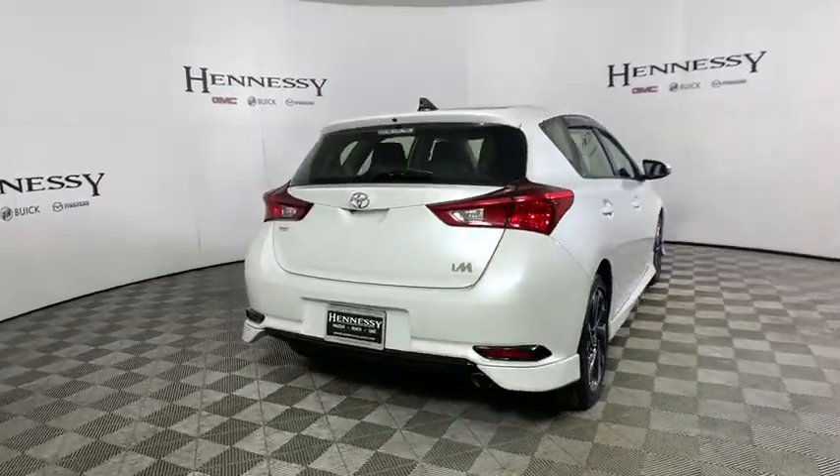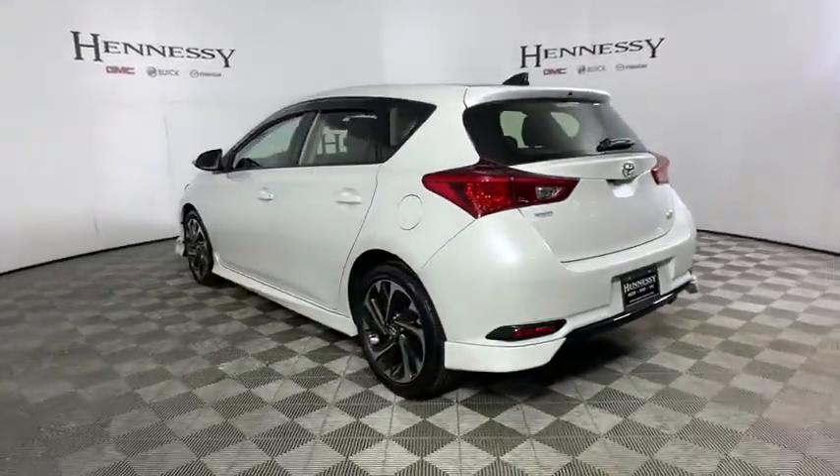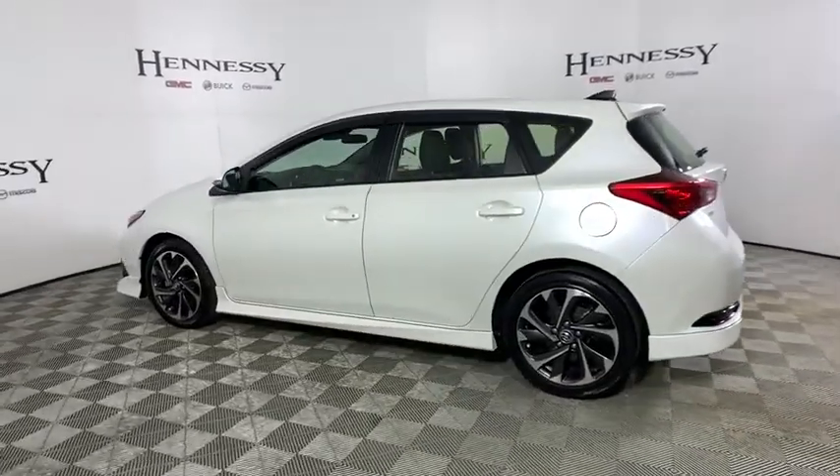This vehicle has less than 20,000 miles. Here are some of this vehicle's great options: traction control, leather-wrapped steering wheel, dual airbags, power steering, and four-wheel disc brakes.